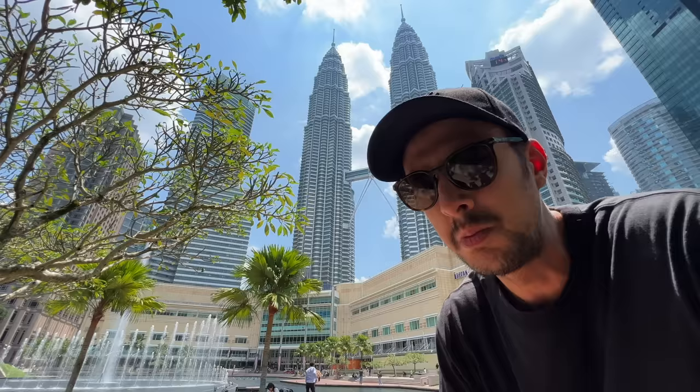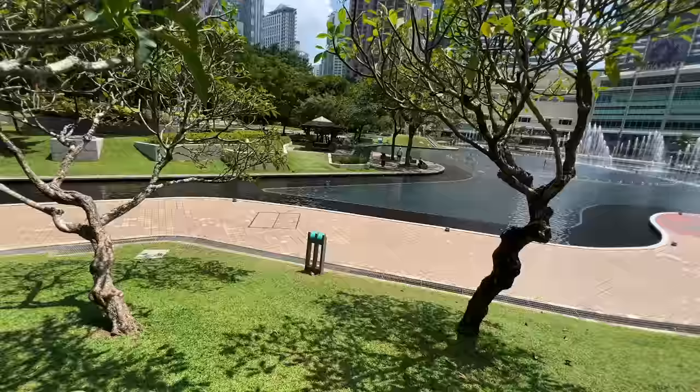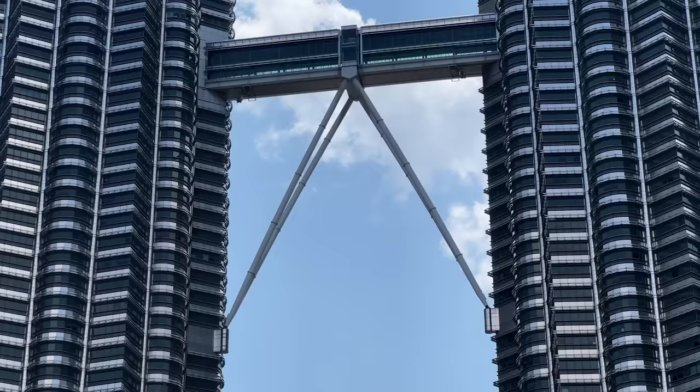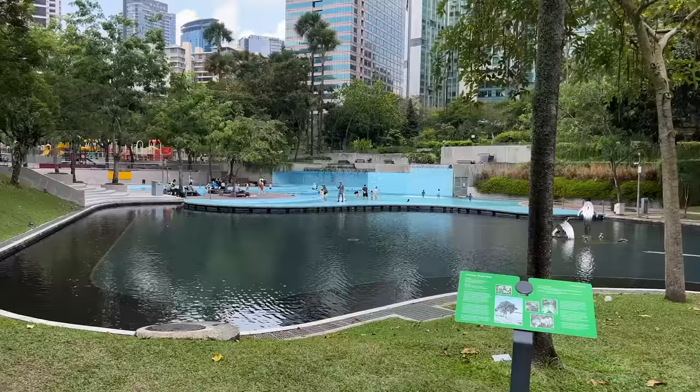These Twin Towers, which are 452 meters tall, were once the tallest buildings in the world. However, they still stand as the tallest twin towers in the world. The towers are identical in design and consist of 88 floors. The exterior is mostly composed of glass and stainless steel, which is why it shines so brightly amongst the skyline. And of course there's the bridge situated midway up that connects the two towers.